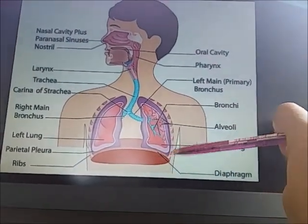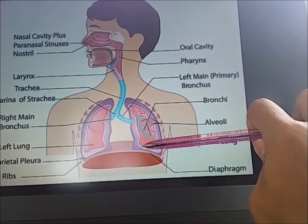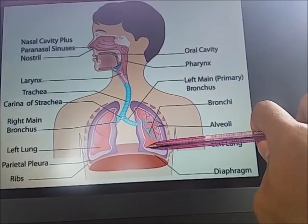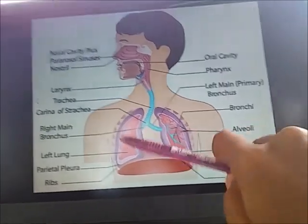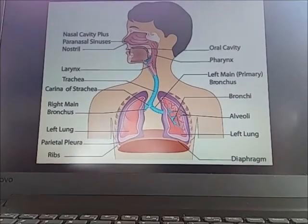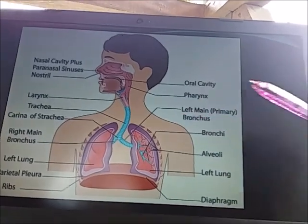So let's move to the diaphragm. This is the diaphragm. The diaphragm is a thin skeletal muscle that sits at the base of the chest and separates the abdomen from the chest. It contracts and flattens when you inhale, creating a vacuum effect that pulls air into the lungs. When you exhale, the diaphragm relaxes and the air is pushed out of the lungs.